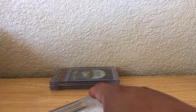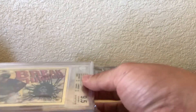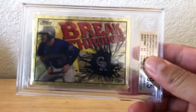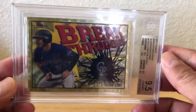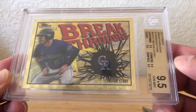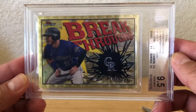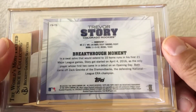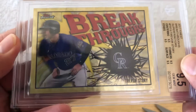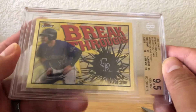This was a Raza win — very lucky Raza win. It is a 2017 Finest Breakthroughs of Trevor Story, but it's a superfractor, graded Gem Mint 9.5, true Gem Mint, all nines and fives. Pretty cool, nice little superfractor here. And it says right here — one of one.